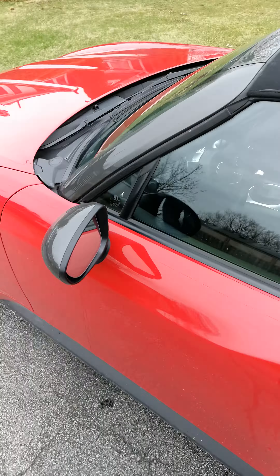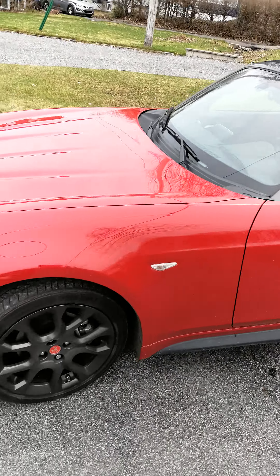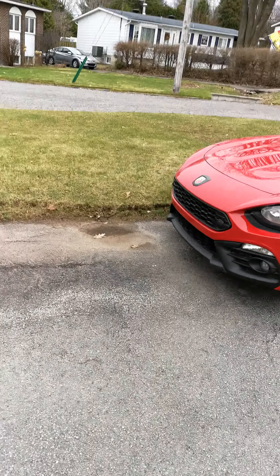Close the door, walk away from the car. Now the door is closed, the trunk is closed. It's not locking.